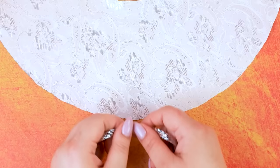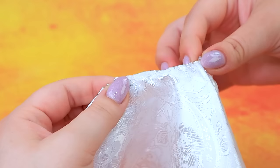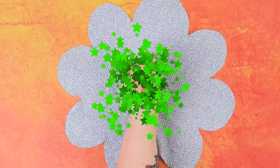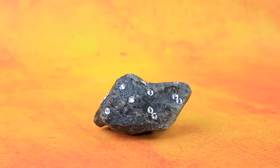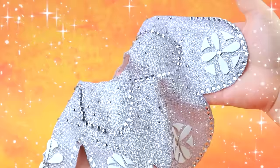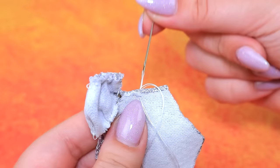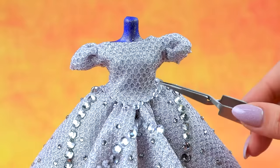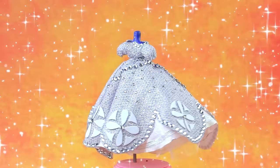Sew a luxurious dress. Cut it out. Pull the skirt. Ready. Silver flower. Decorate the petals. Get diamonds. Decorate the skirt. Indescribable beauty. Sew the top of the dress. Add rhinestones. Amazing, giga-rich outfit.